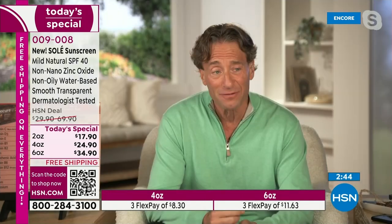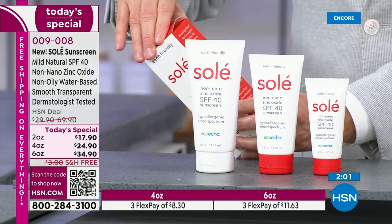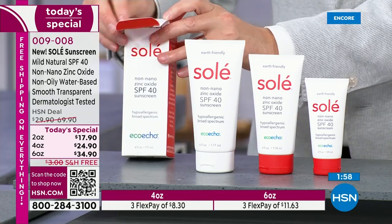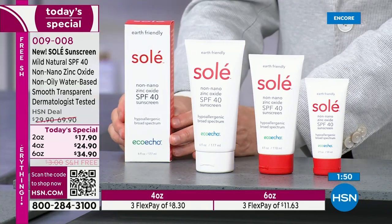It's earth friendly. Most sunscreens contain 50, 60, 70 ingredients. We contain about a dozen. Just because it's water-based, not greasy oil-based, the water and zinc oxide alone are over 60% of the formula. So it's a very simple, straightforward formula. It goes on beautifully. It's wonderfully moisturizing. It's non-drying. It truly is the perfect sunscreen. Most sunscreens talk about being dermatologist tested, but ours is non-comedogenic — it won't clog pores. It's dermatologist tested, ophthalmologist tested, and pediatrician tested. I'm not aware of another sunscreen anywhere that's been subjected to that kind of rigorous testing.